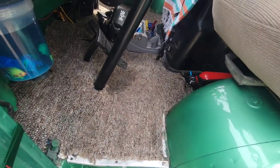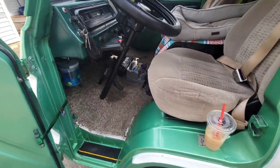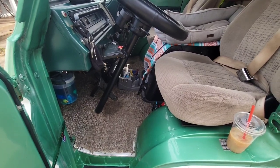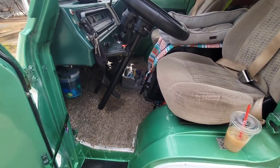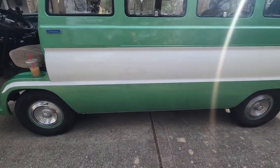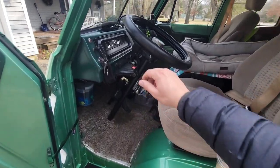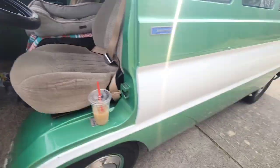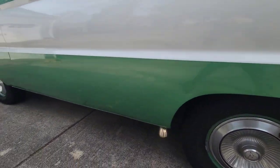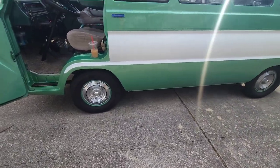I always keep a fire extinguisher nearby — one of those things where if you catch a fire early you can do something about it. I'm happy with the 3.23 diff and happy with how the exhaust sounds. Since it's not cold out it's not loud — it just has a nice sound to it.